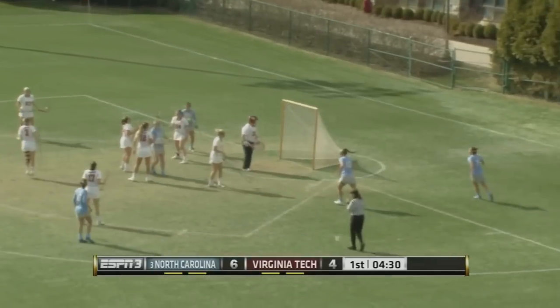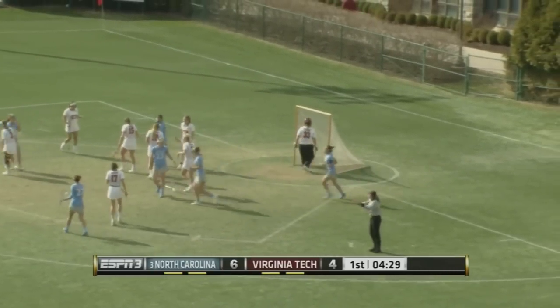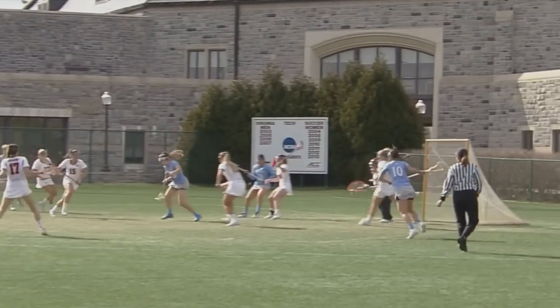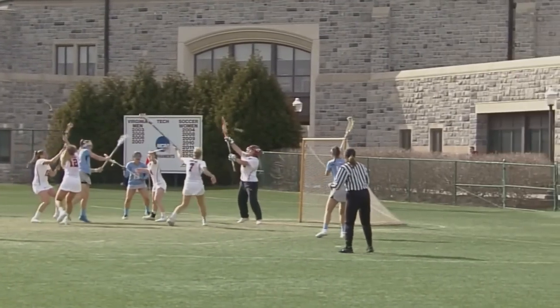Good defense by the Hokies. Hendrick with a nice shot on goal and scored. That's Molly Hendrick, the leading scorer for the Tar Heels — puts in another one and makes it 7-4.